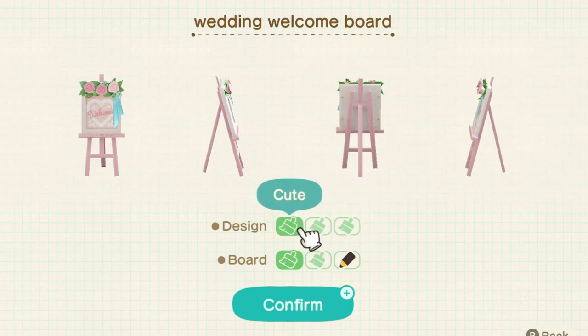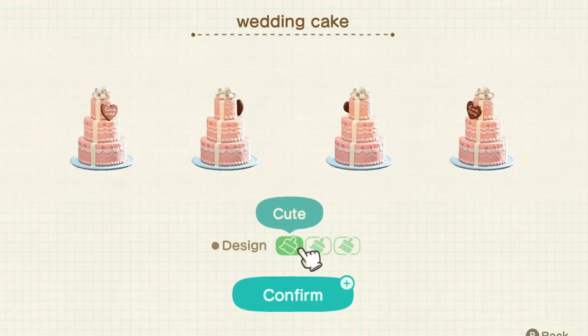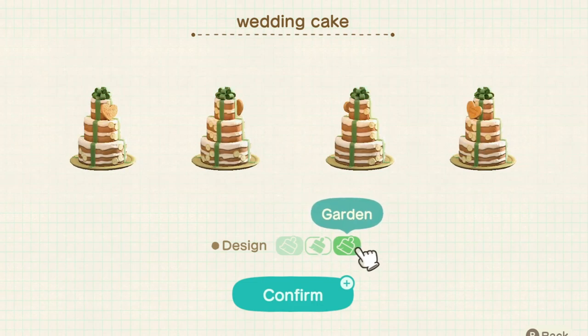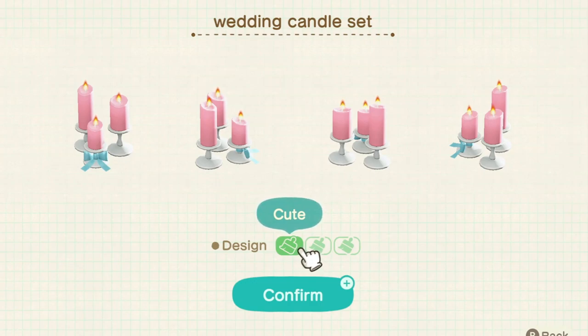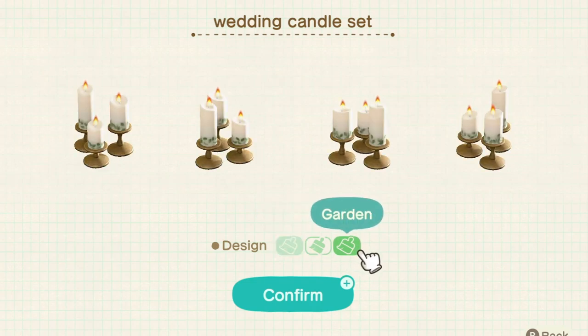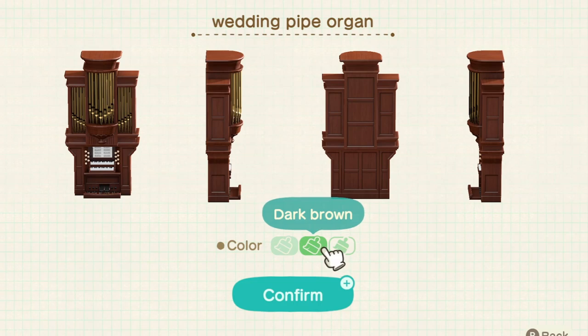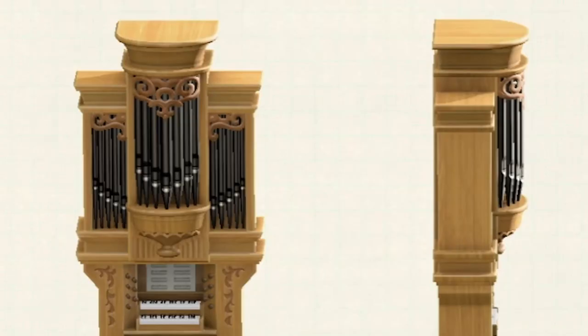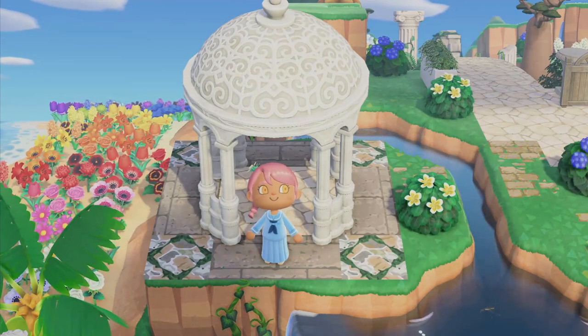The wedding welcome board also has changes - each one has a different custom design style at the top. One has three flowers, one has one flower and a ribbon, and one just has a leaf design at the top. Other wedding items that change include the wedding cake, which has added fruit and ribbon changes. The wedding candle set has a bow only on the cute version; the other two versions don't have the bow. And the wedding pipe organ - which I actually didn't notice before making this video - has a little pattern at the very top that changes with each variant.